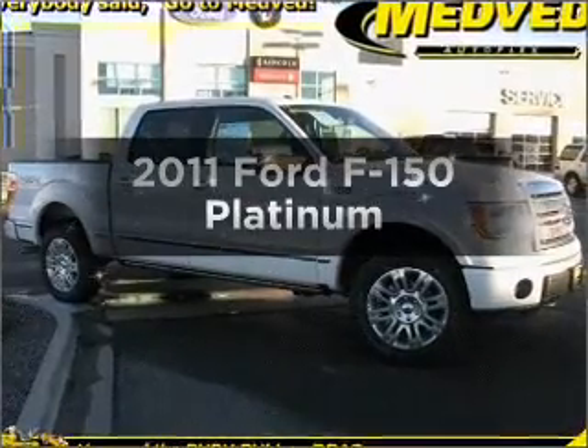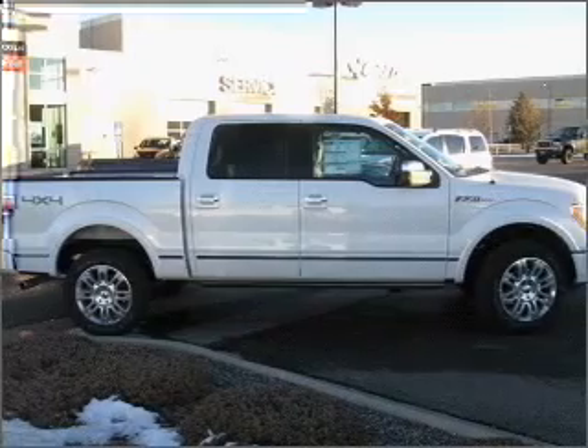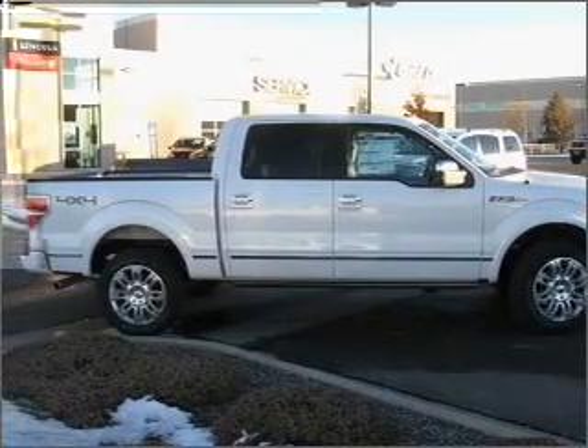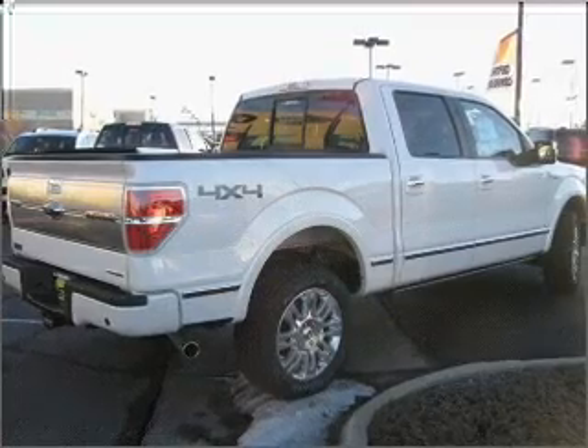Presenting the 2011 Ford F-150, everything you need under one roof with this great vehicle. With a powerful 8-cylinder engine that responds smoothly to its 6-speed automatic transmission.